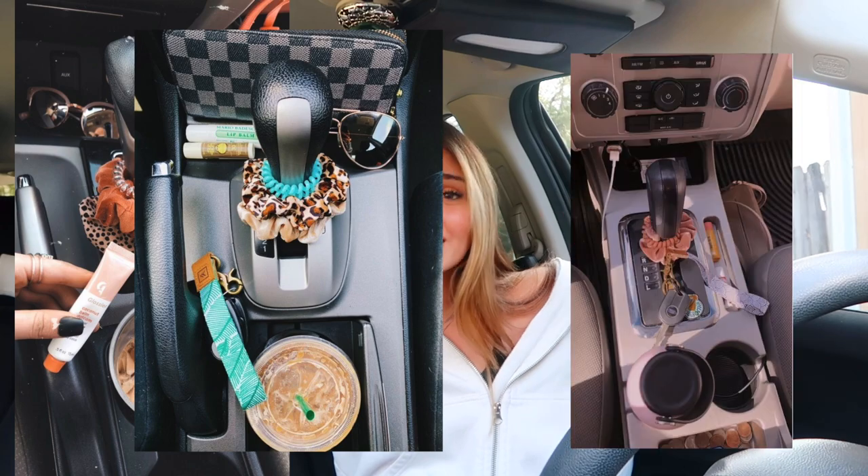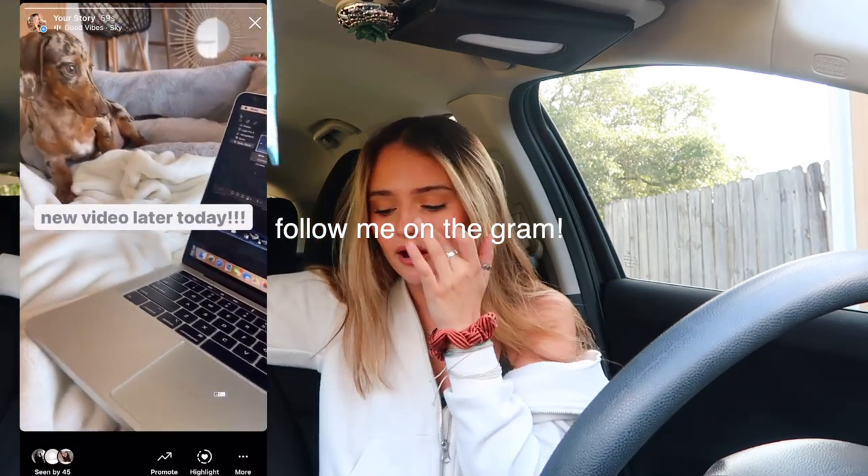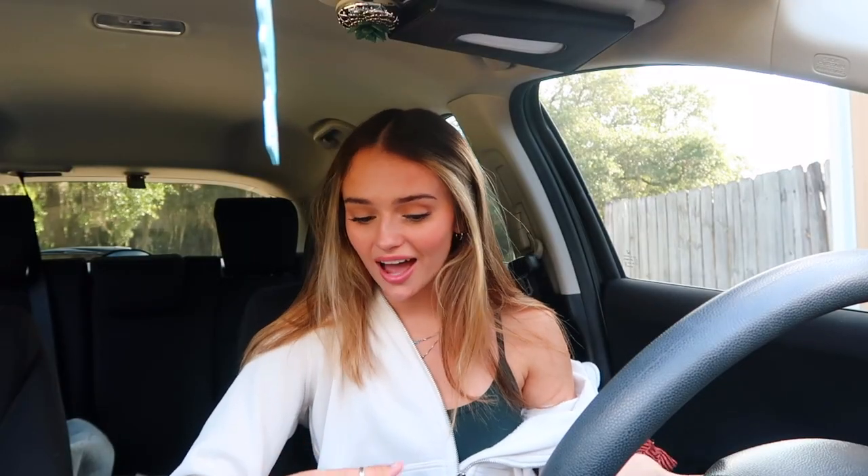Hi guys, welcome back to my channel! Today we are in my car — this video is all about my car. It's going to be a little bit of cleaning and some Pinterest aesthetic, last-summer decorating, just making my car feel fun and fresh. I have a 2018 Honda HRV and its name is Harvey — HRV, Harvey, get it?